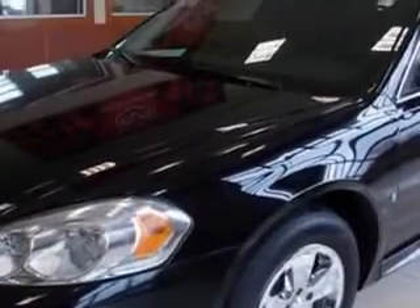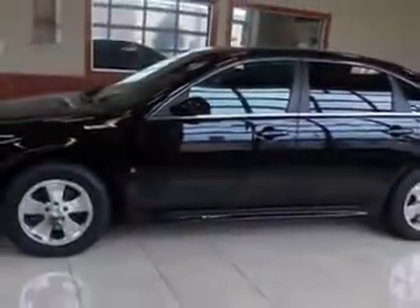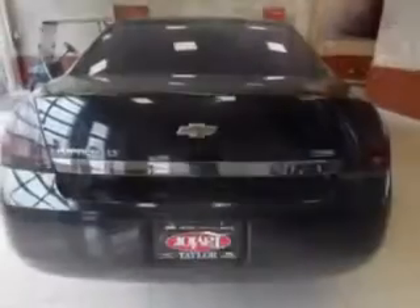Imagine driving this black '09 Chevrolet Impala LT, equipped with a six-cylinder engine and an automatic transmission. Enjoy an impressive 29 miles to the gallon on this great car, with features like power seat,